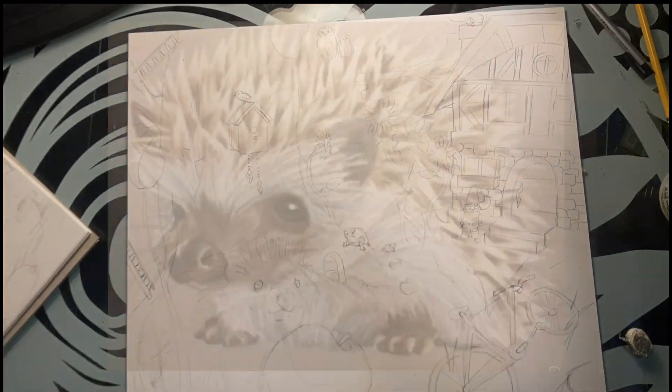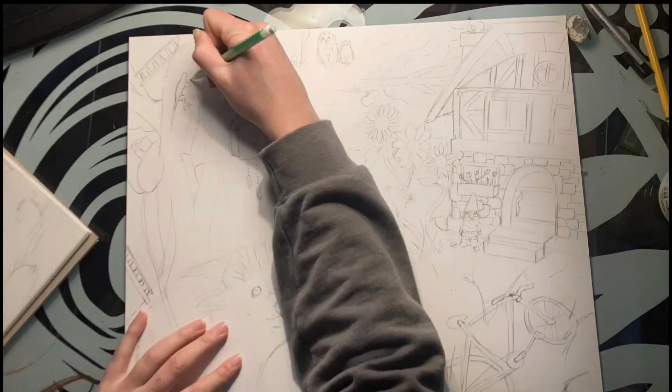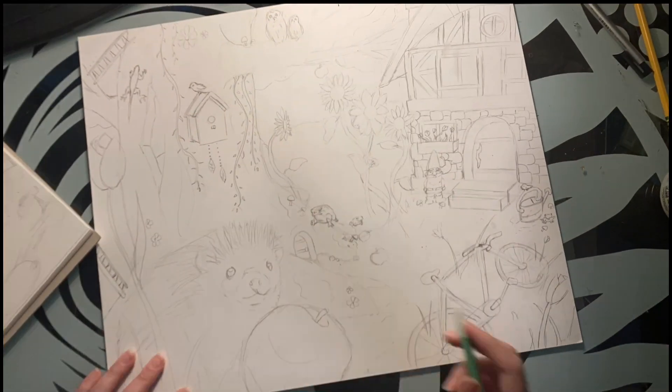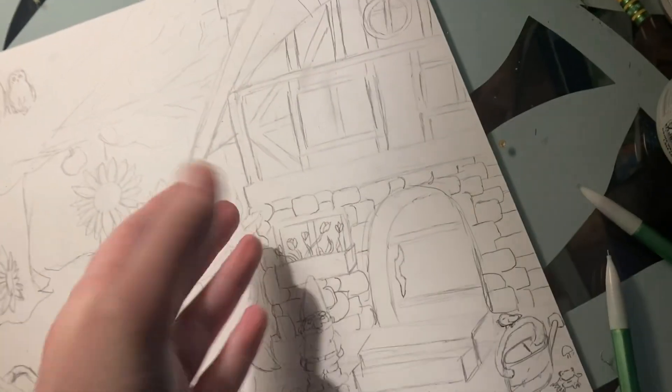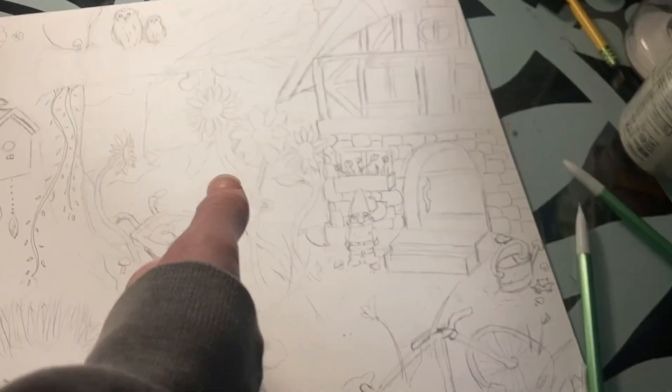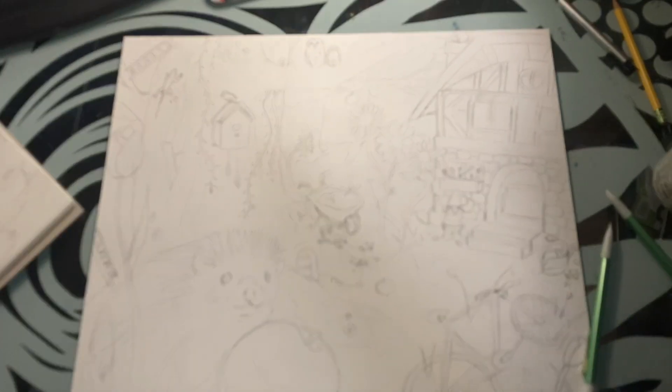The first one was about a year and a half ago, and I don't even have the drawing anymore because I had to turn it in for an English project. How that's related to English, I still have no idea. The sketch is done and I actually really like it, except for the house — I accidentally made it lean a little too far. I don't really feel like redrawing it, so I'm just gonna ink it. I might regret that later, but I don't think it looks too bad.